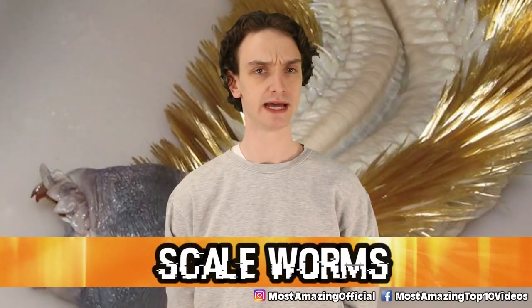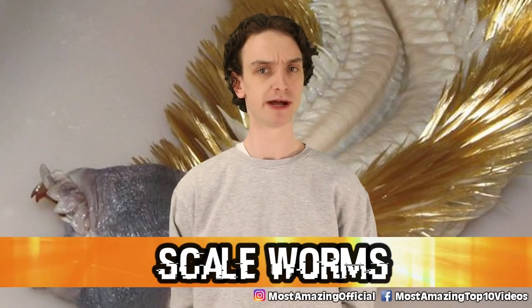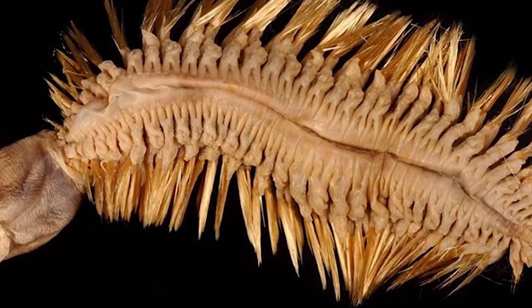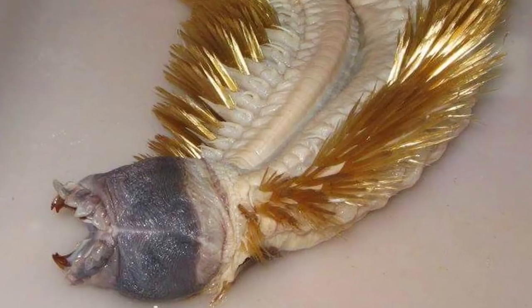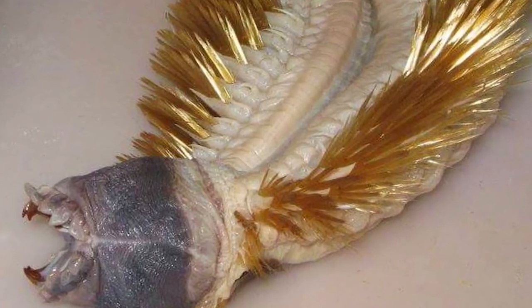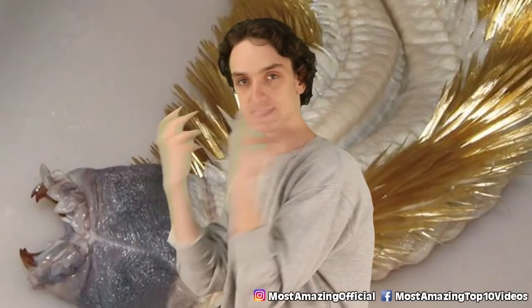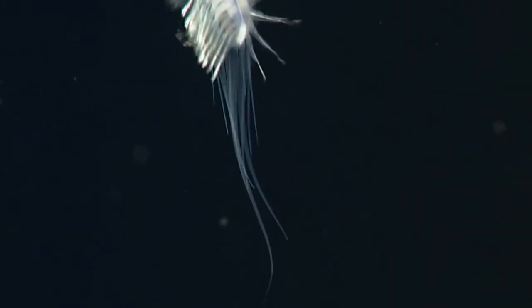Number 5: scale worms. Scale worms look microscopic — they look like tiny bacteria covered in scales. But they're actually eight inches long on average. The Antarctic scale worm is covered with elytra, these natural bristles. The most distracting feature has to be its mouth — this part can literally fully retract, going inside out. It can suck its own mouth inside of its body, and then when it's time to eat, it pops out and claws its prey to pieces.